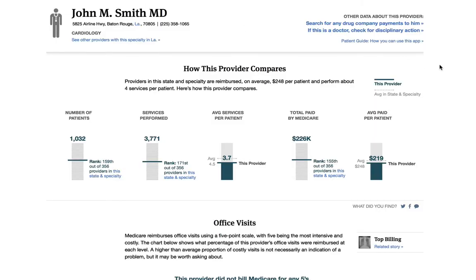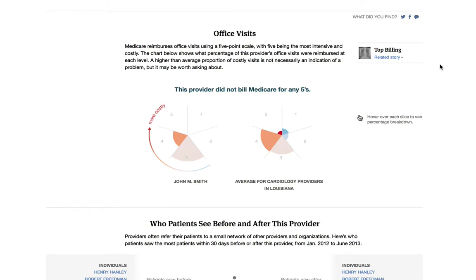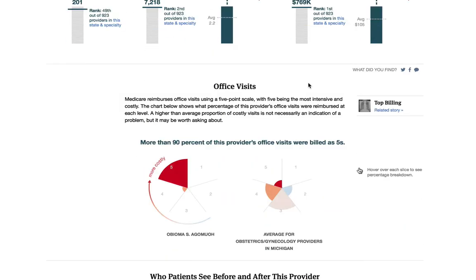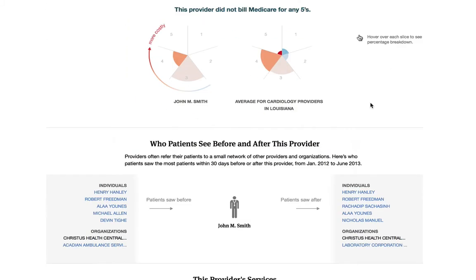Going back to Dr. Smith, as you move down the page you'll see a section that looks at office visits. Medicare pays for office visits on a scale of one to five, with five being the most costly and most intensive office visit, and one being the least. Going back to our outlier, you're able to see that he bills for office visits at level five 97% of the time, while others in his specialty do so 7% of the time. The reason you should care is that you may pay a copayment based on the level of service and the cost of each visit, so this could be costing you more money.